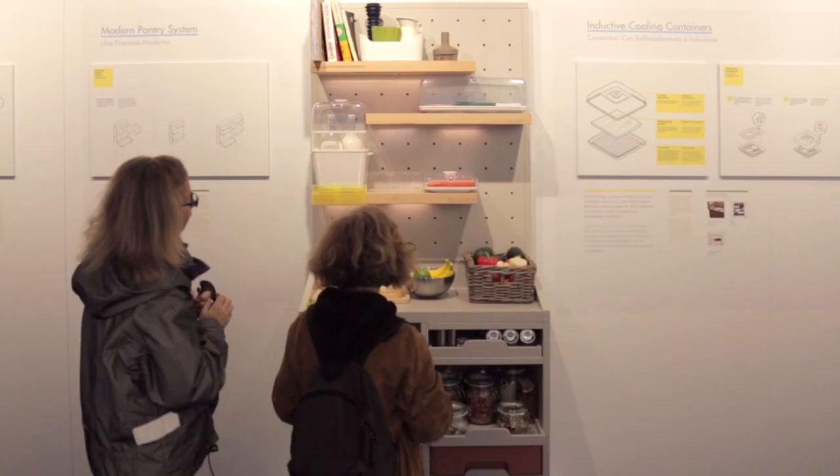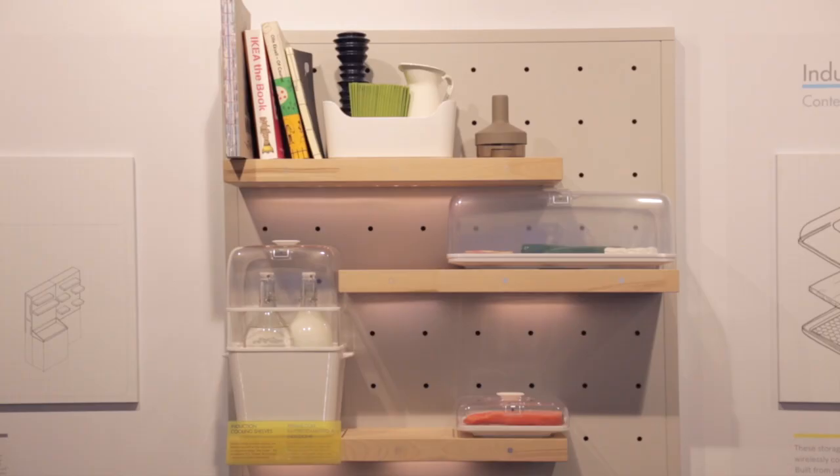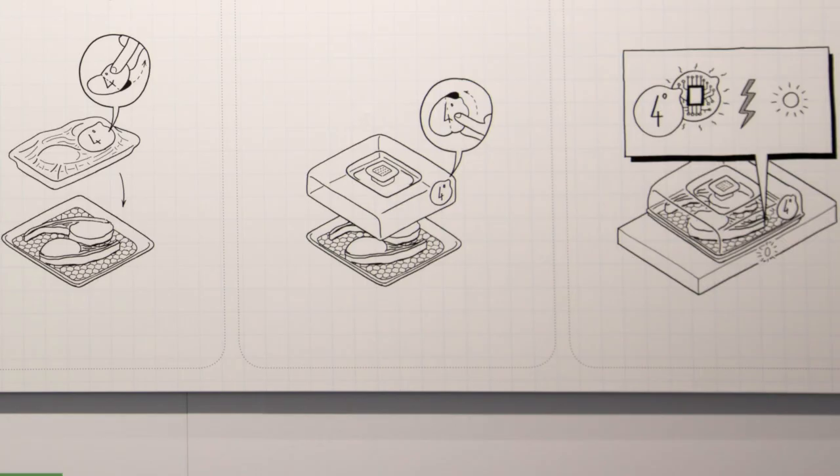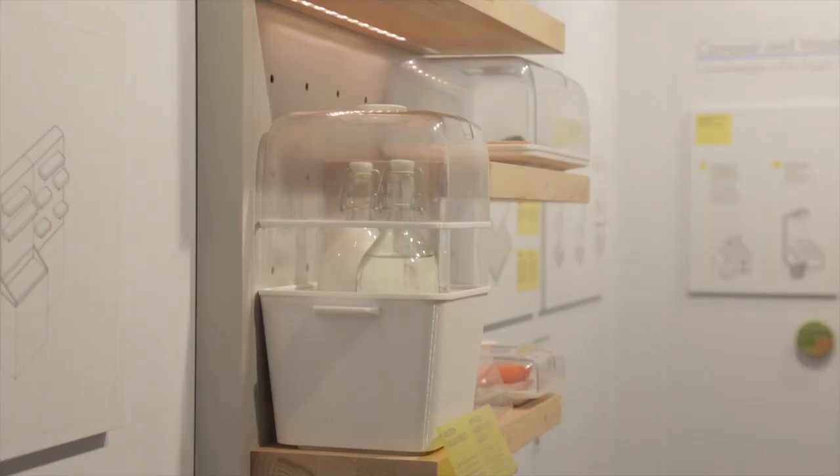We also use the same induction technology in the open fridge. The open fridge has wooden induction shelves. Each container you can set to an optimal temperature depending on what you have in it — for instance, meat and fish need a much cooler temperature than cheese and milk.